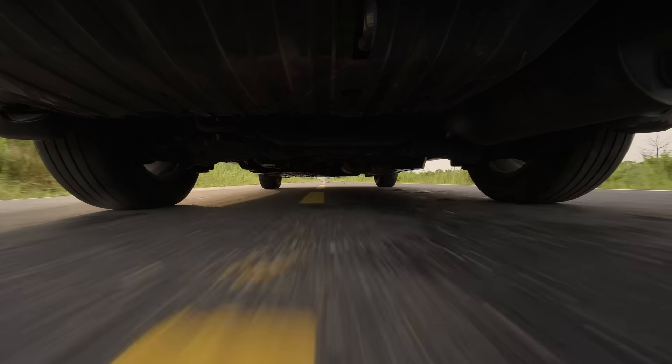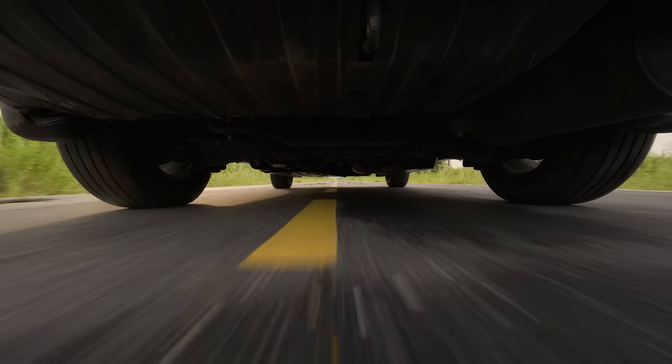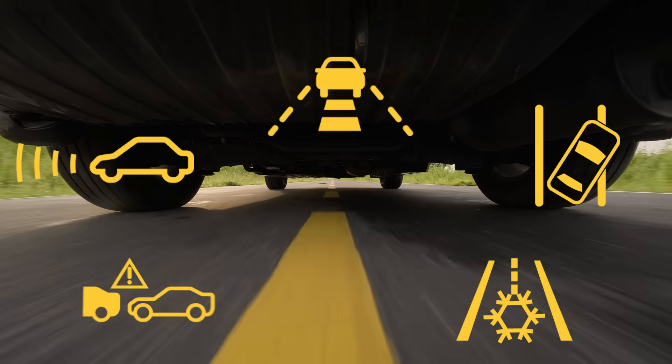If the shocks, struts, or springs can't control weight transfer and the contact patch of the tire, these advanced safety systems can't work to their full potential.